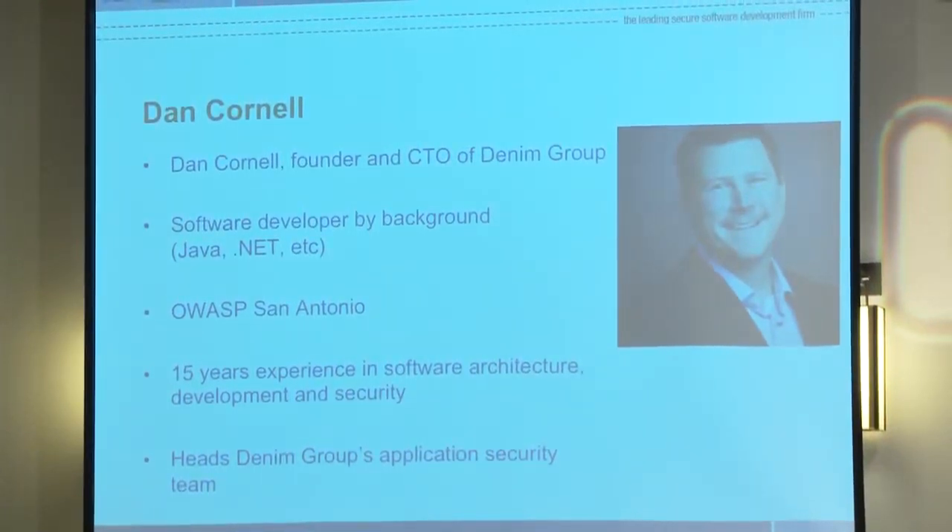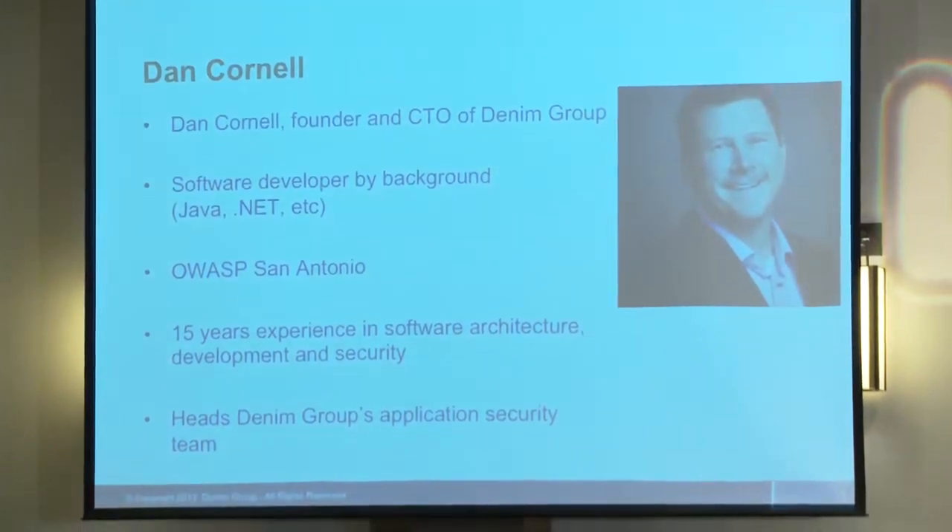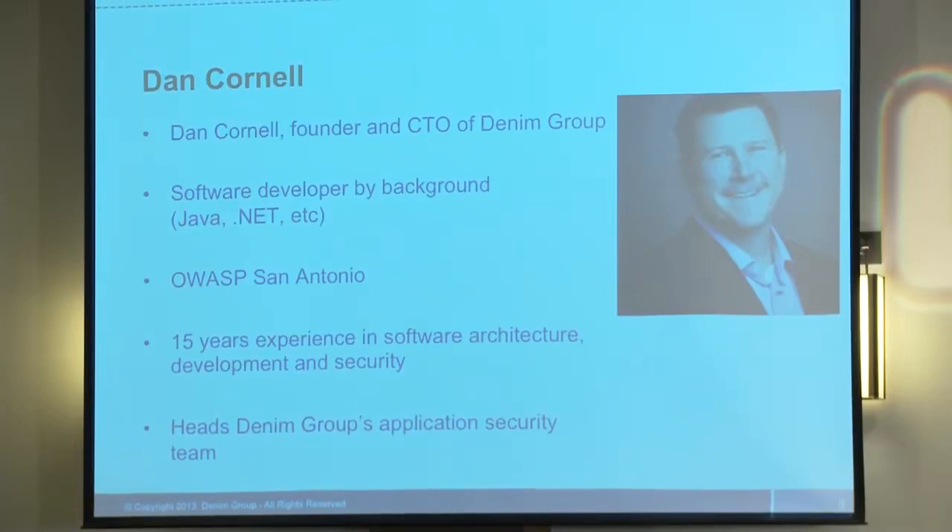I'm a software developer by background. I started out in the mid to late 90s doing server-side Java, e-commerce and Java servlets, then in the early 2000s did work with the early .NET framework on the Microsoft side. But for the last eight or nine years, the majority of my time has been spent looking at how software developers impact the security of the organizations using and deploying their software. I come as a software developer now focused on security, as opposed to somebody with a traditional penetration testing or IT audit background.